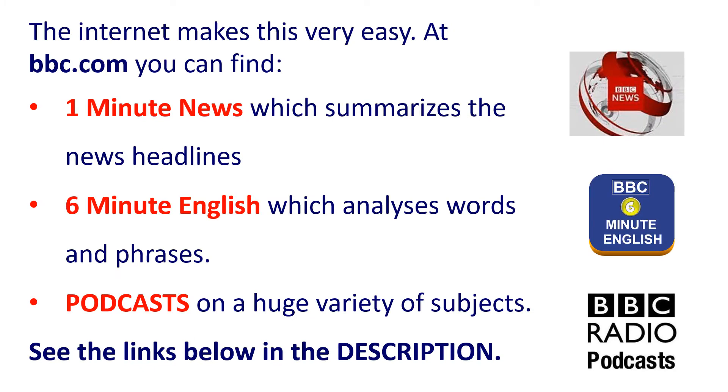The internet makes this very easy. At bbc.com you can find 1-Minute News, which summarizes the news headlines, 6-Minute English, which analyzes words and phrases, and podcasts on a huge variety of subjects. See the links below in the description for these resources.